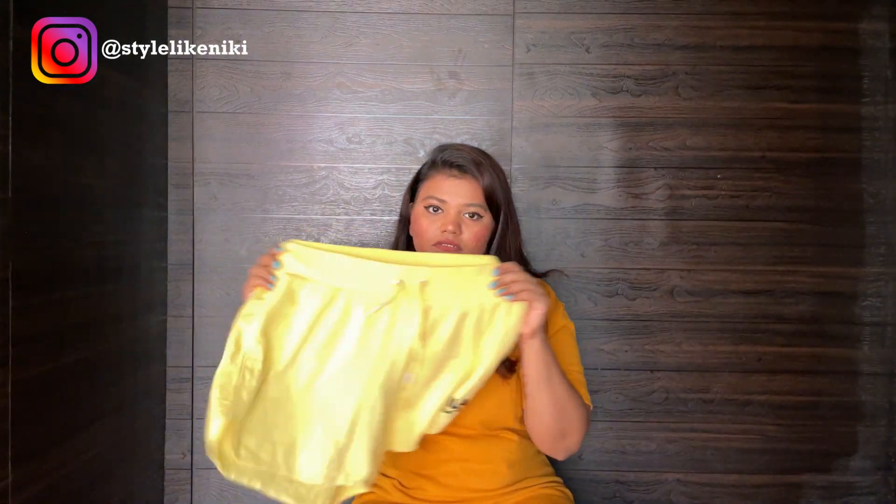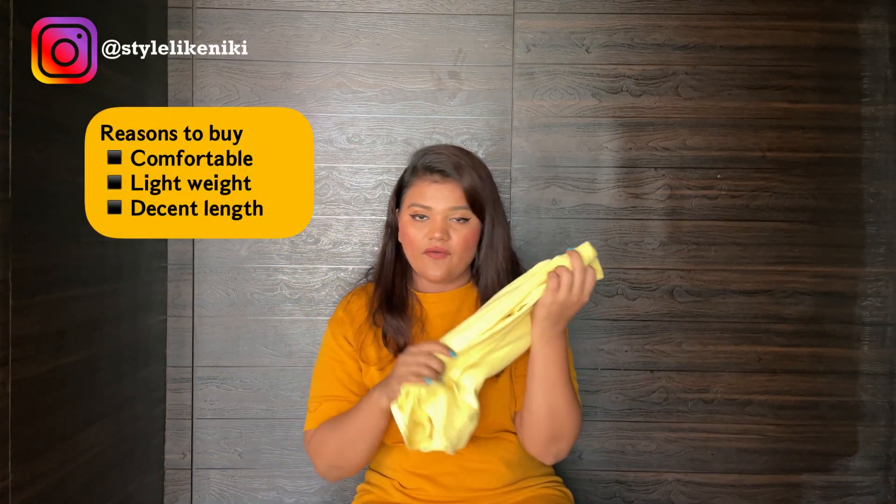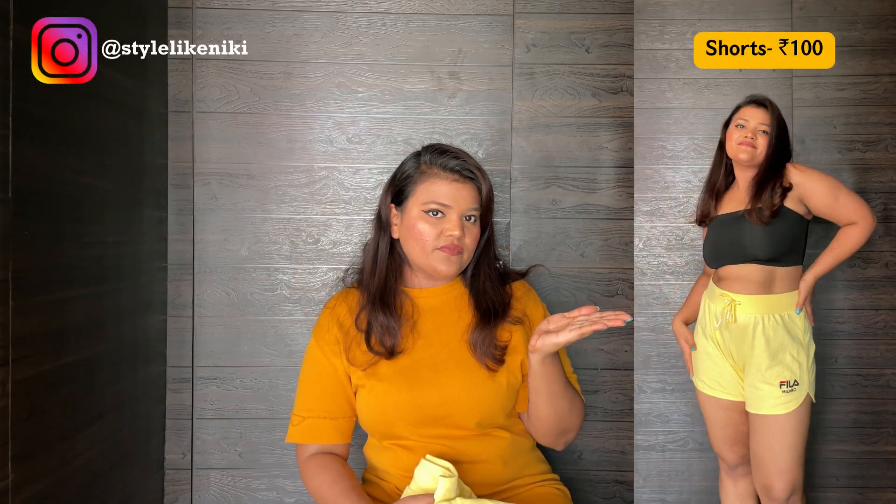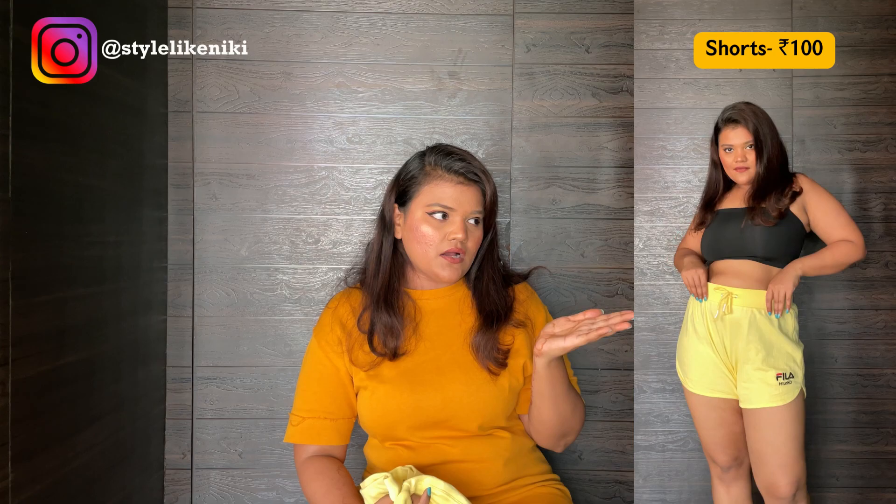The next thing I purchased are these yellow shorts. They are very comfortable — it's cotton, so great for summer. Here you can see the clip of me wearing the shorts and how good they look.